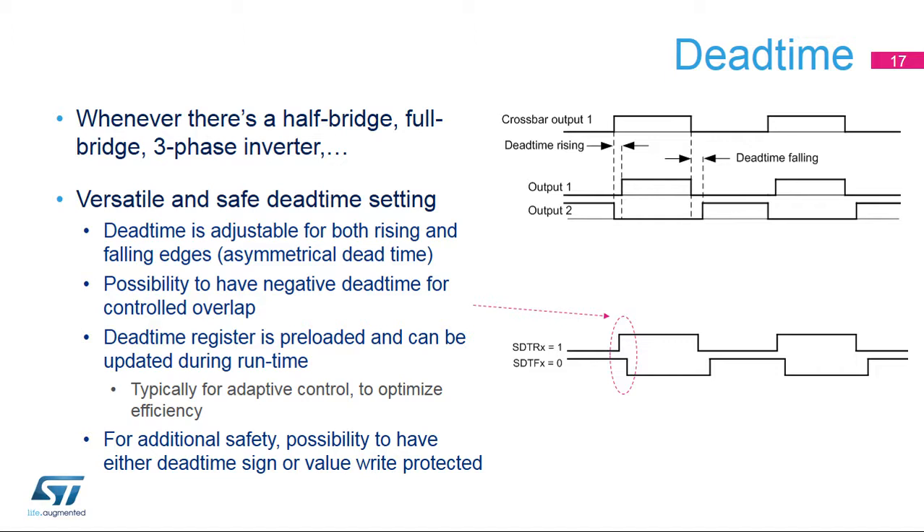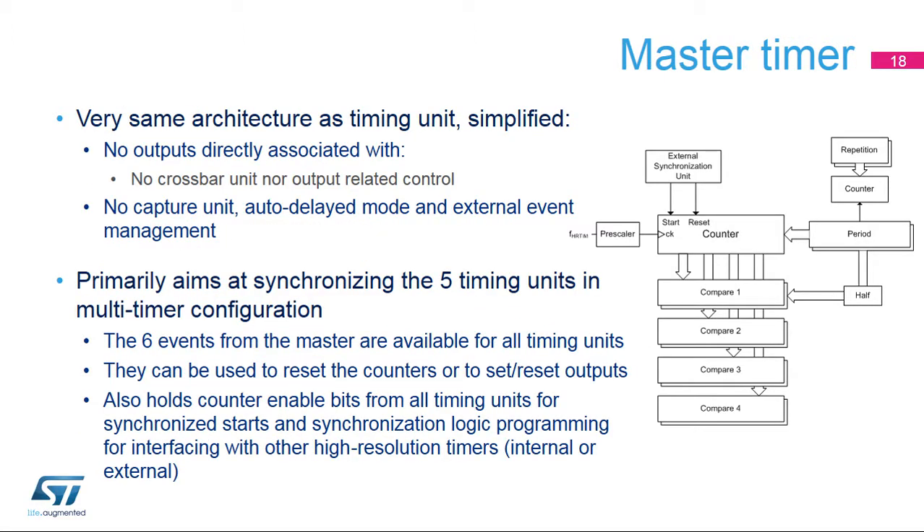For functional safety purposes, it is optionally possible to write-protect the values or the signs of the dead time with specific control bits. The master timer comes with the five timing units using the same architecture. Its programming is simplified since there are no directly associated outputs, nor captures, auto-delayed mode, or external events management. The master timer primarily aims at synchronizing the five timing units for converters requiring more than two outputs. The six events from the master — period, compare one to four, and the global synchronization — are available on all timing units and can be used to set or reset the outputs or reset the timers. The master timer also holds the counter-enabled bits from all timing units, allowing a synchronized start of all timers with a single write access. It also embeds the off-chip synchronization logic for interfacing with other HR timer instances in case of multiple MCU systems.